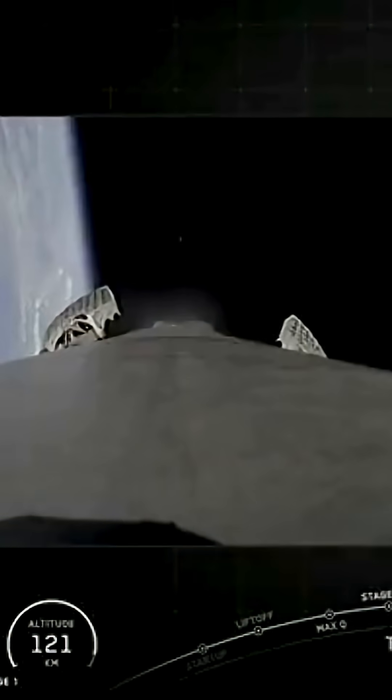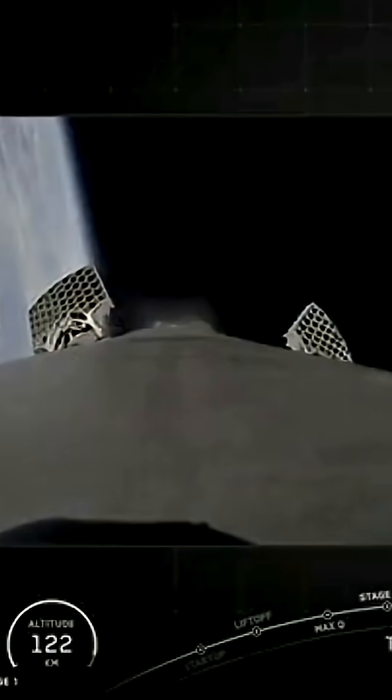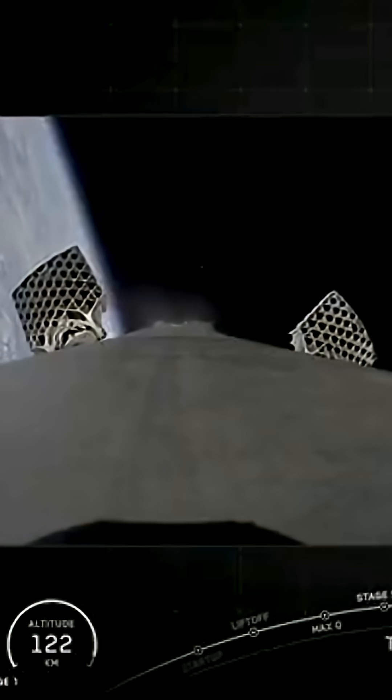If you're just joining us, you're watching live coverage of Northrop Grumman's Commercial Resupply Services 23 mission to the space station. Stage one entry burn start up.